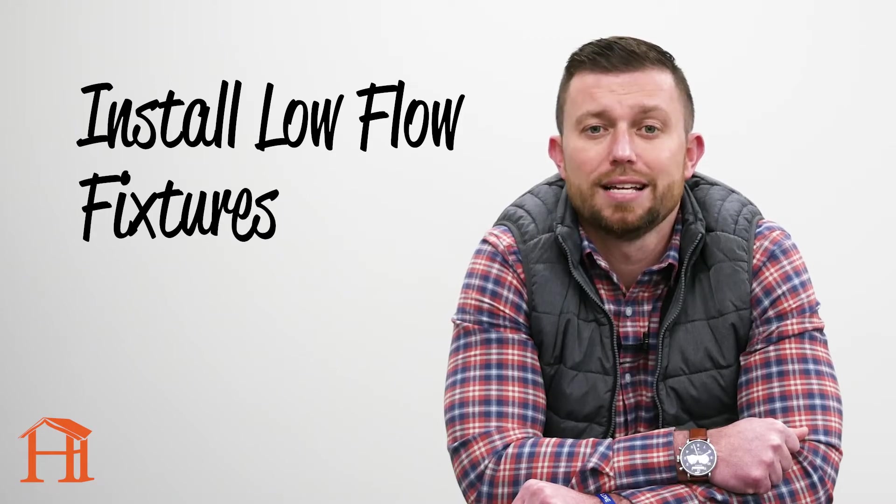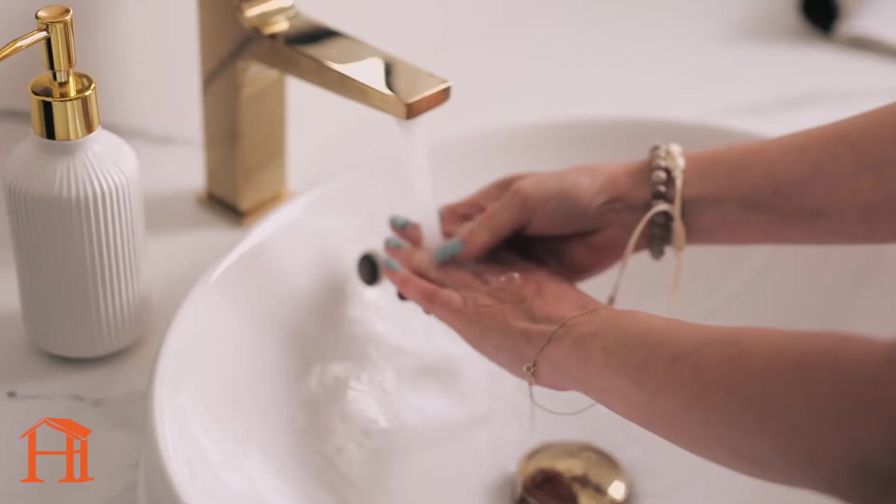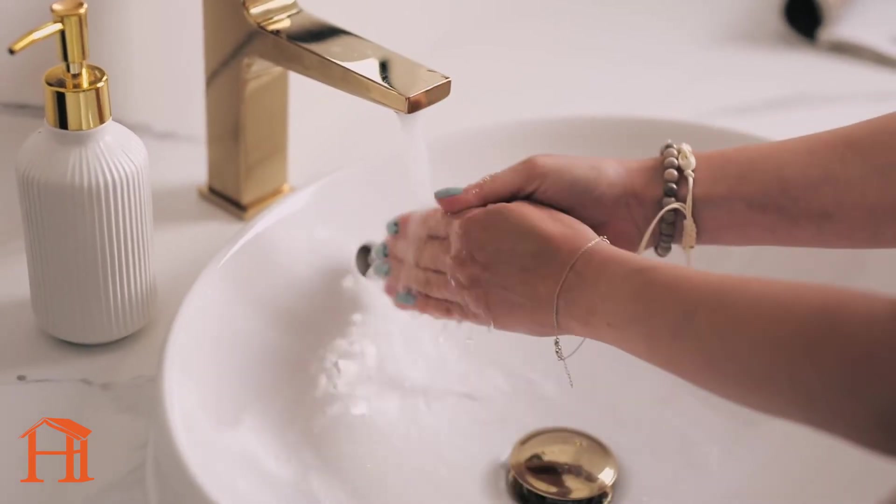Our second tip is to install low-flow fixtures. Standard flow fixtures can use nearly twice as much water as new low-flow models. The more fixtures you upgrade, the more savings you will see. If you're looking to update one at a time, we recommend starting with the shower, as that is where you will see some of the most significant water use.